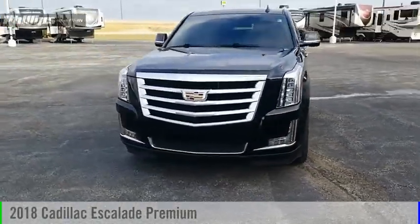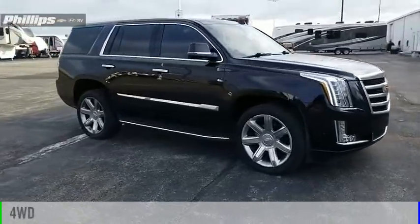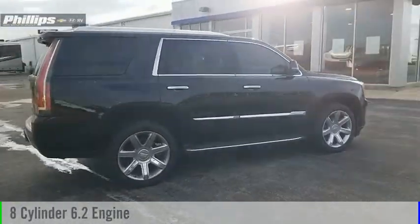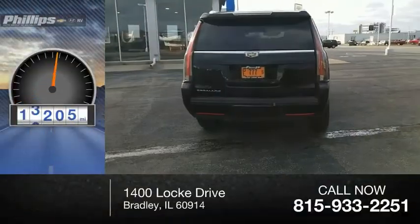Come test drive the 2018 Escalade. This vehicle is powered by a four-wheel drive, eight-cylinder, 6.2-liter engine, and comes with an automatic transmission. This vehicle has less than 60,000 miles.